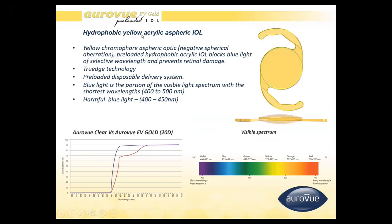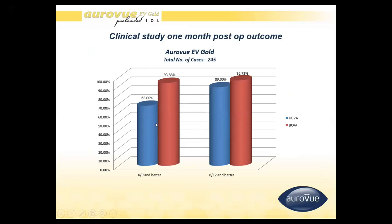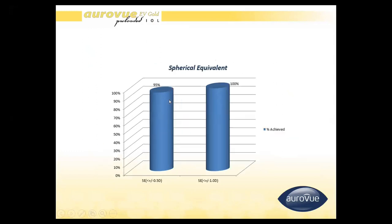The yellow hydrophobic acrylic aspheric IOL is a yellow chromophore aspheric IOL that blocks harmful blue light ranging from 400 to 450 nanometers. It also has a square edge design and negative spherical aberration. Clinical results show 68% achieving 6/9 or better uncorrected and around 94% achieving best-corrected visual acuity of 6/9 or better. Spherical equivalent is 95% within plus/minus 0.5 diopter.